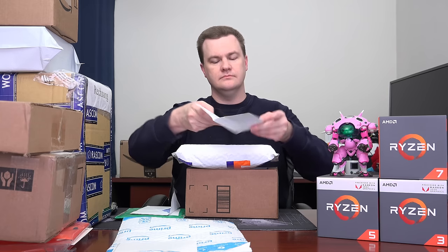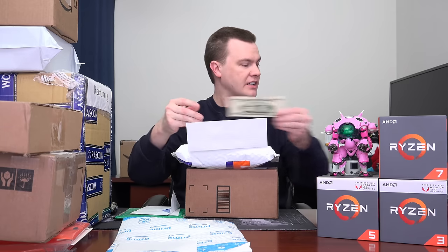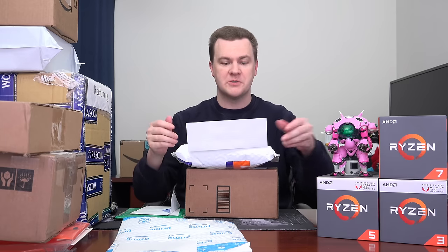Next up we have a letter — I believe it's from a viewer. It does not have a name on the envelope. Wow, thank you so much — that is very, very nice of you. Thank you very much for the $20, I appreciate that. I'll set that over there in a very special place.